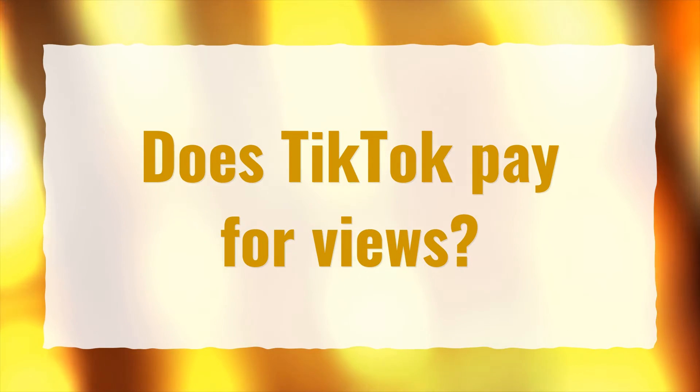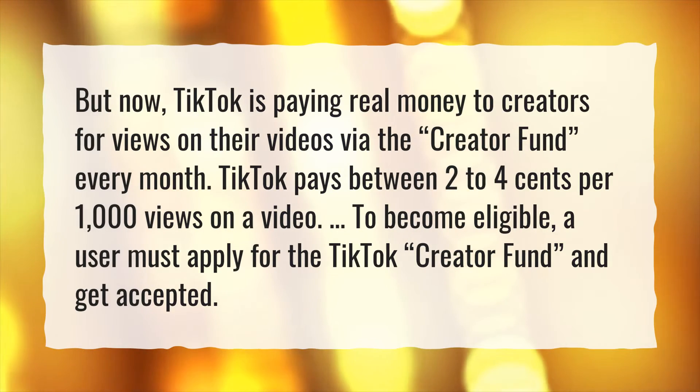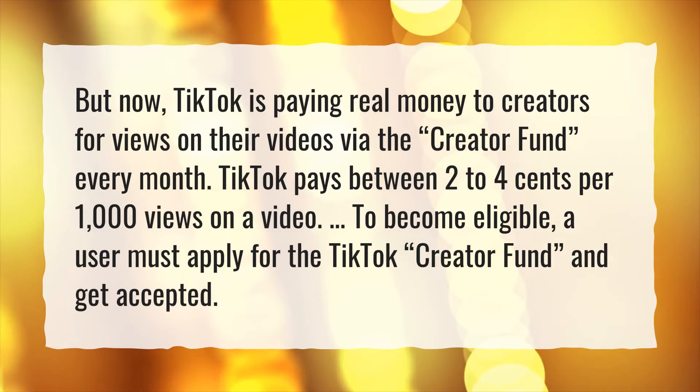Does TikTok pay for views? TikTok is paying real money to creators for views on their videos via the creator fund every month. TikTok pays between $0.02 to $0.04 per 1,000 views on a video. To become eligible, a user must apply for the TikTok creator fund and get accepted.